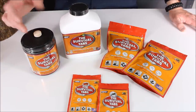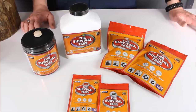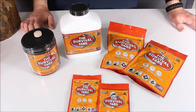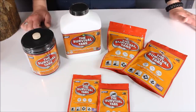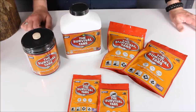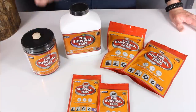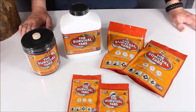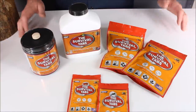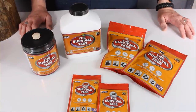I did eat some of these yesterday and had some friends try them out. They're not absolutely delicious but they're quite good — way better than I thought they were going to be. I'll try the chocolate one on camera so you can see my reaction. The butterscotch was actually pretty good. These could be useful in crisis situations: storms, power outages, no food, backpacking, or wilderness survival.